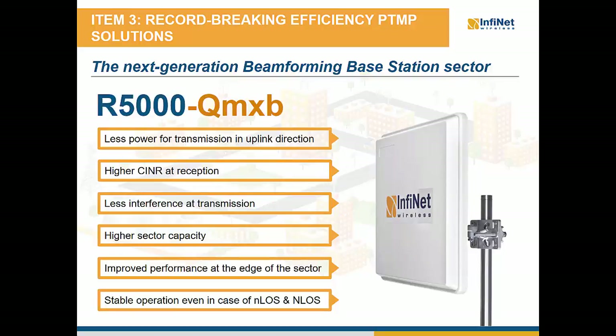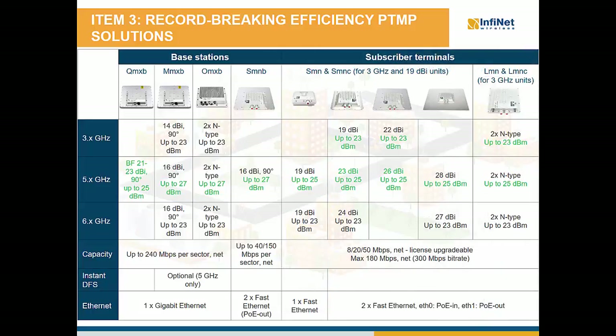Among the QMXB benefits we can mention: less power needed for transmission in uplink direction, higher CINR at reception as signals from the base station are received with higher gain, less interference at transmission as electronic energy is more focused, higher sector capacity due to higher modulation levels at which CPEs operate, improved performance at the edges of the sector, frequency reuse using ABAP system, simplified network planning and design, and stable operation in near and non-line-of-sight conditions. Regarding the product matrix of the InfiMAN 2×2 platform, the updates consist of new CPE models in 5 GHz outputting up to 25 dBm, discontinued 18 dBm radios in 3 and 6 GHz, all hardware updates discussed for InfiLink 2×2 models, plus the new beamforming base station.